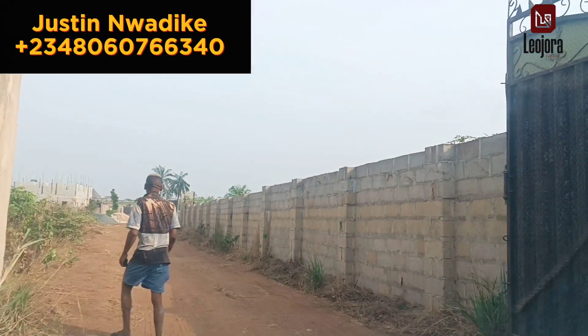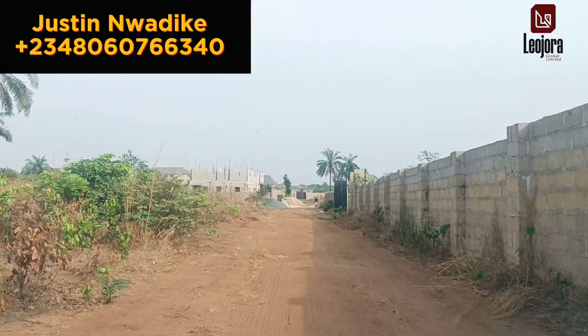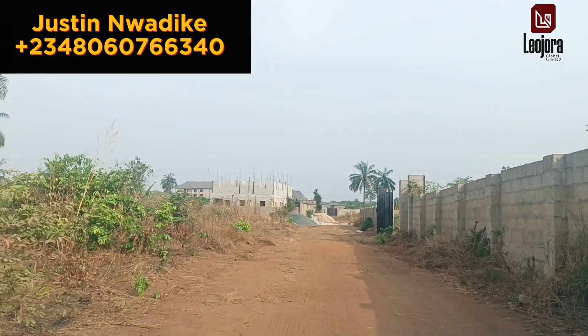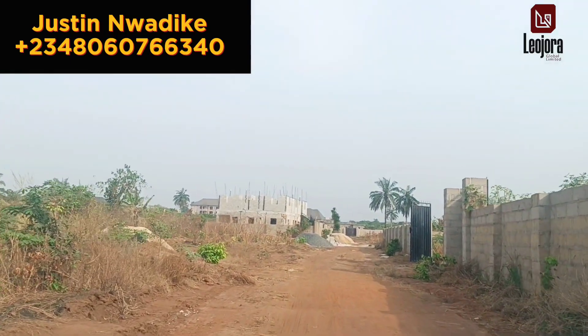We are driving into another phase of Geodora Estate called London Exclusive. You can see the ongoing development as well — people have taken possession of their plots by putting up their fence and gates, and some are already building.